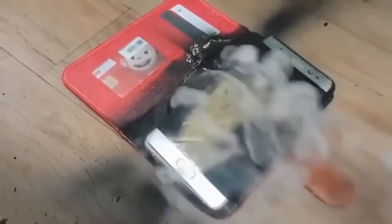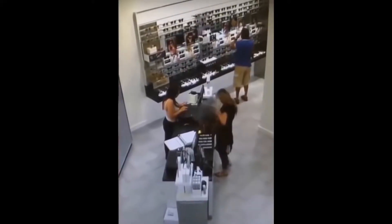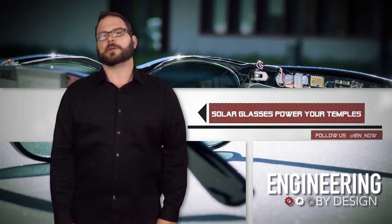Exploding phones made me squeamish every time I slid my smartphone back into my pocket. I figured at worst, maybe a few skin grafts and a better chance at a thigh gap — but electronics on the face? I just don't know.